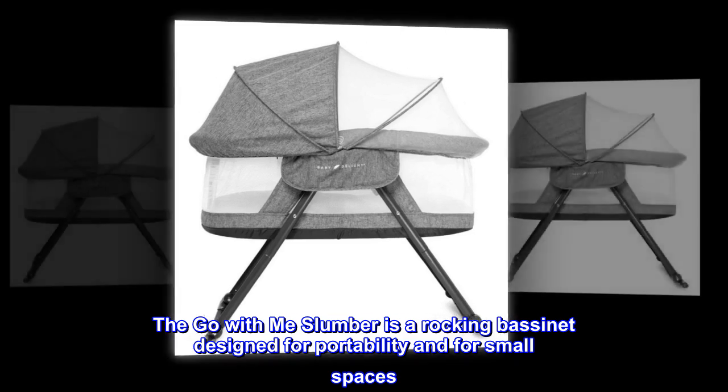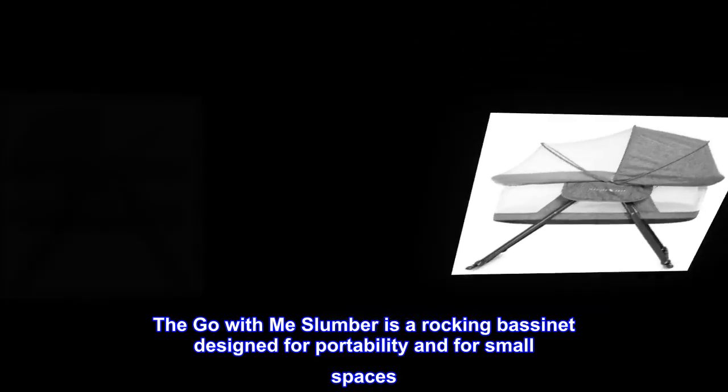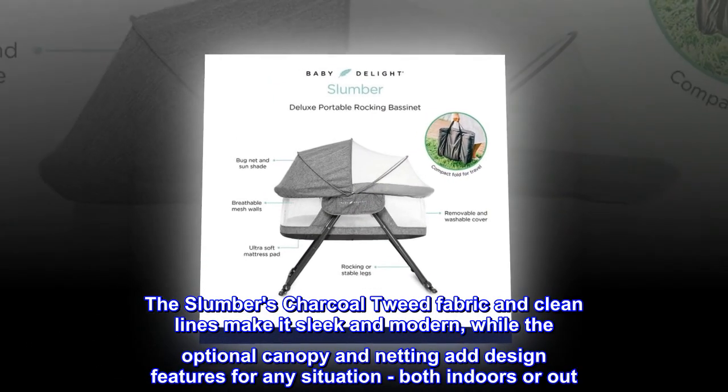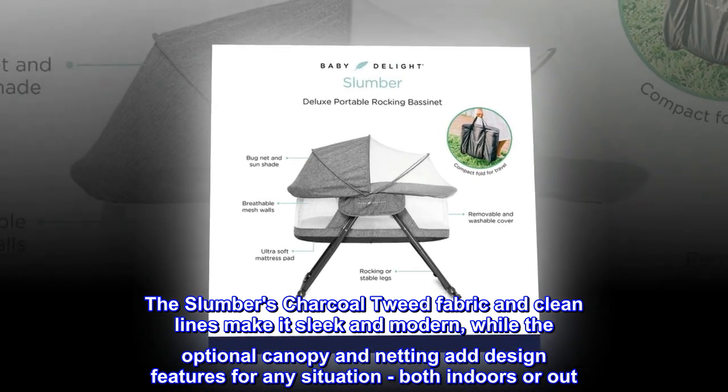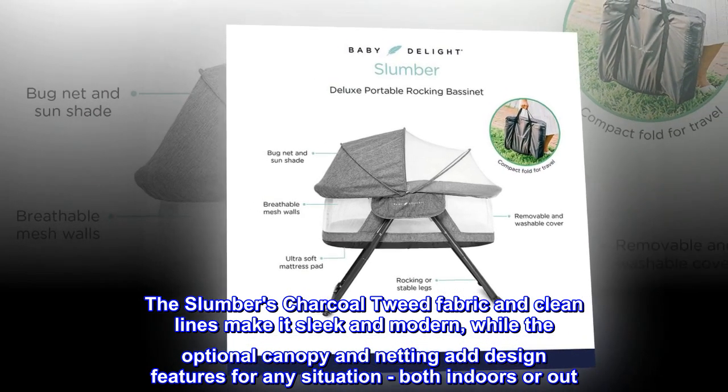The Go With Me Slumber is a rocking bassinet designed for portability and for small spaces. The slumber's charcoal tweed fabric and clean lines make it sleek and modern, while the optional canopy and netting add design features for any situation, both indoors or out.